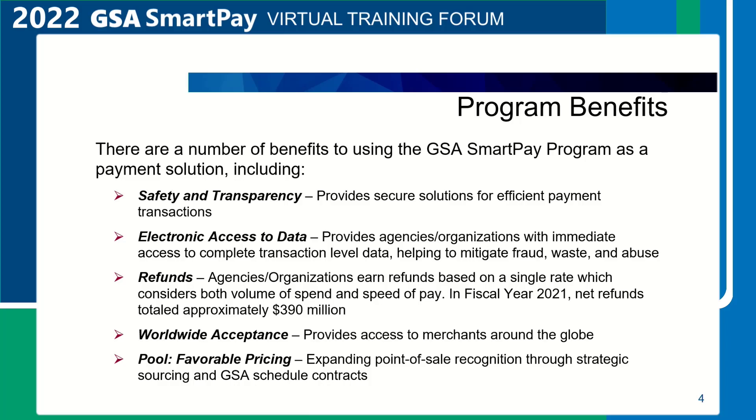In fiscal year 2021, agencies and organizations received over $390 million in refunds. Worldwide acceptance. Through the use of commercial payment infrastructure, customers are able to use GSA SmartPay solutions anywhere in the world where merchants accept cards.